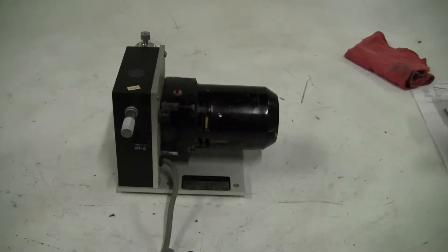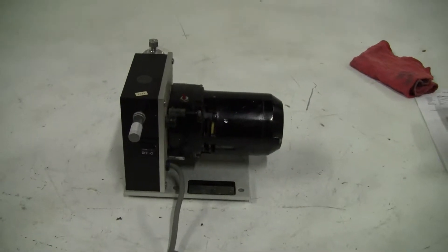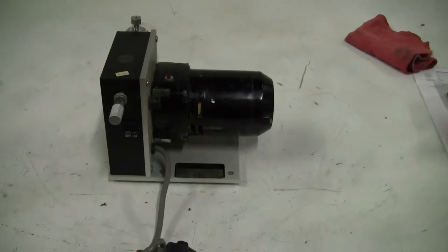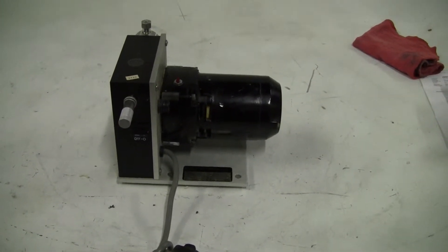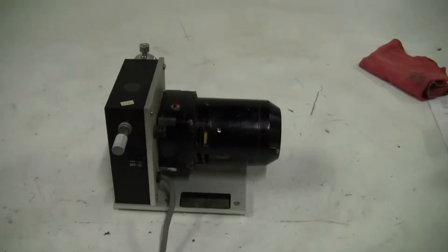Hi, this is Jim from HitekTrader. We're looking at an Eldex Precise Metering Piston Pump, Model B-100-S. It pumps at 5,000 PSI, has flow rates from 0.2 to 8 milliliters a minute, and takes 1/16 inch tubing.